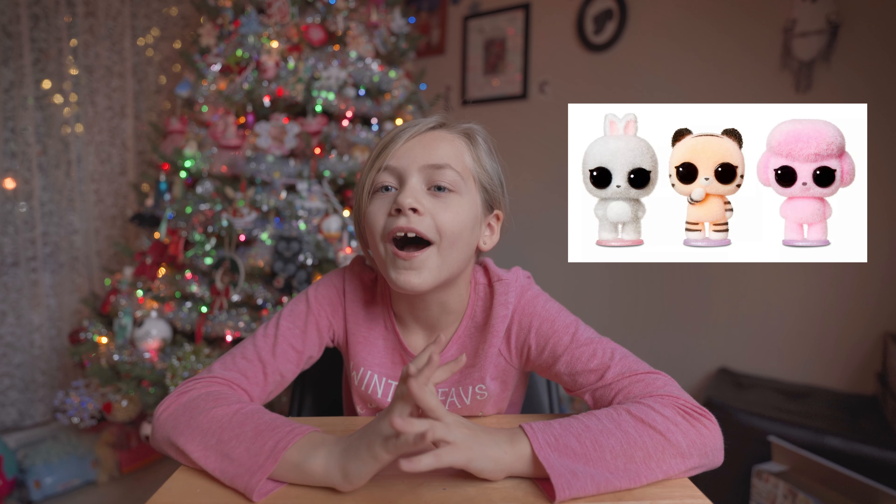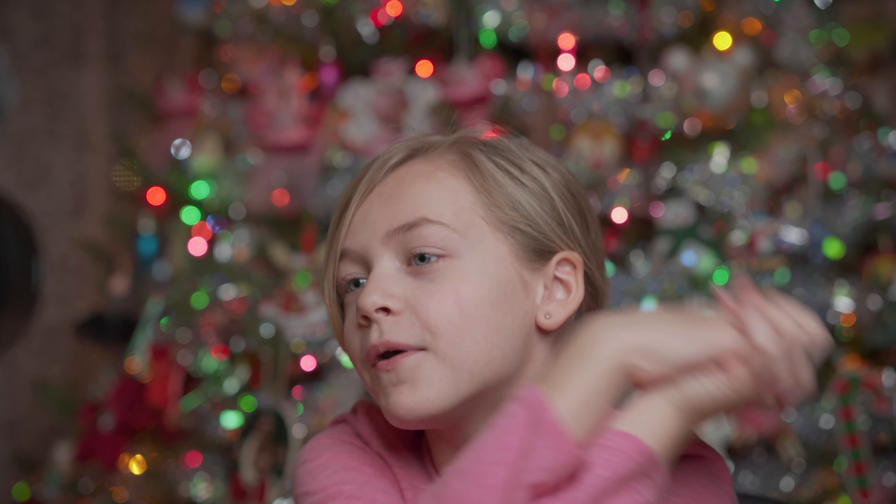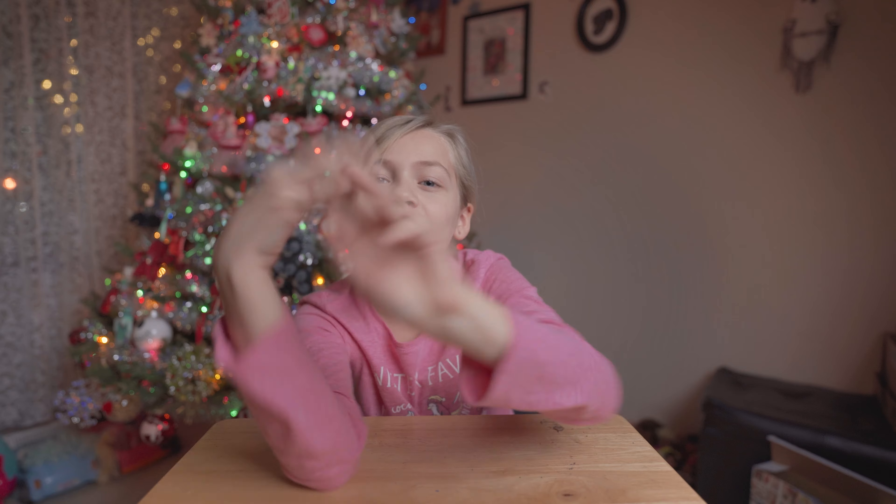Some of the different animals are panda bear, a bunny, and a poodle. They sell for $4.99 at Target, so make sure you go check them out. They're actually available right now, so go check them out.